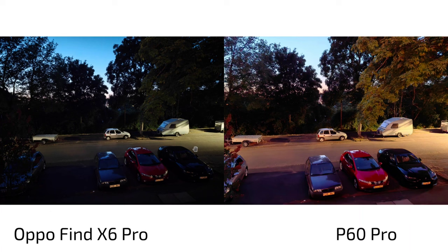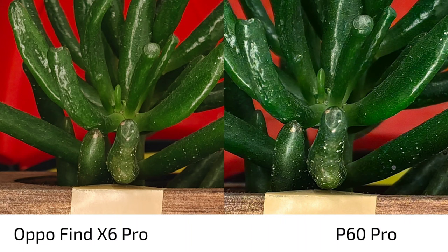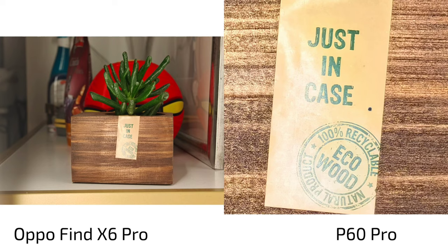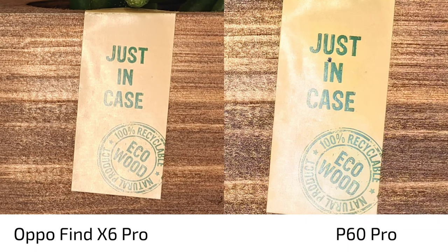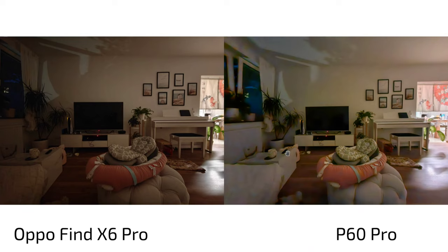Very surprised the P60 Pro can keep up with the larger sensor on the Oppo's zoom lens — 3.5x versus 3x. The P60 Pro is a bit cooler, the Oppo a bit warmer. In terms of detail levels in the text, it might look slightly more artificial on the P60 Pro, but this is nitpicking — it's basically on par at nighttime. The area where the Oppo Find X6 Pro definitely wins at night is the ultra-wide angle.